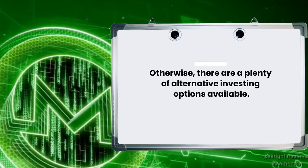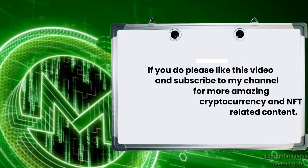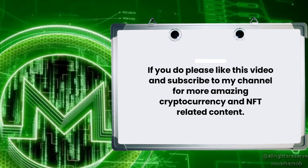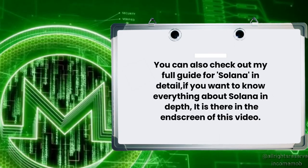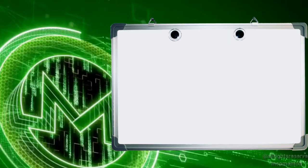I hope you enjoyed today's video. If you did, please like this video and subscribe to my channel for more amazing cryptocurrency and NFT-related content. You can also check out my full guide for Solana in detail if you want to know everything about Solana in depth — it's in the end screen of this video. I will see you in the next video. Take care.